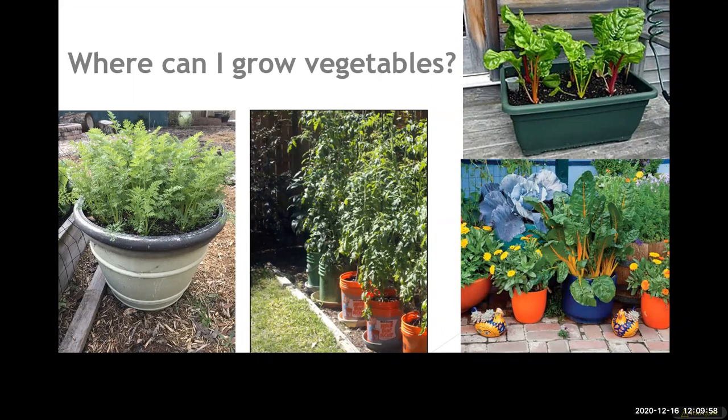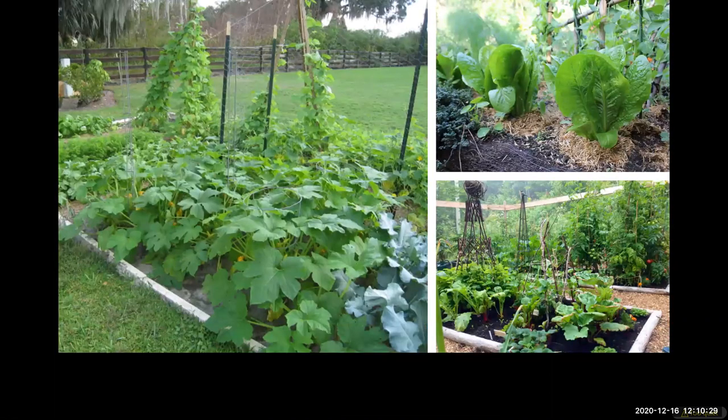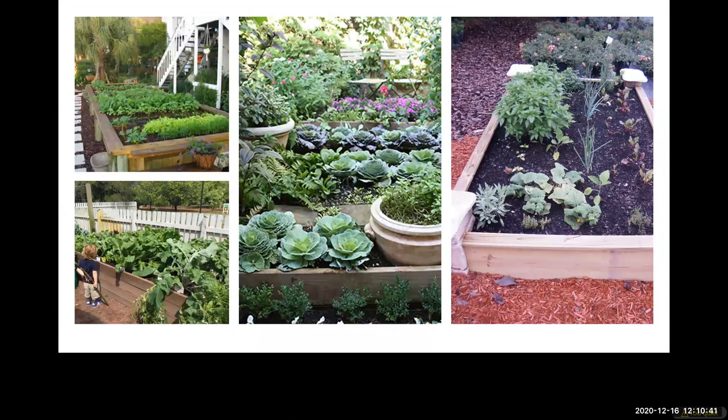Where can you grow vegetables? A lot of different places. Containers are easy — from the left you can see those are carrots sown right in a container. The middle picture shows buckets of tomatoes, and then we've got some Swiss chard in the last two pictures on the right growing in different types of containers. Containers or buckets you have on hand are really easy to use when you're trying to find a place to plant vegetables.